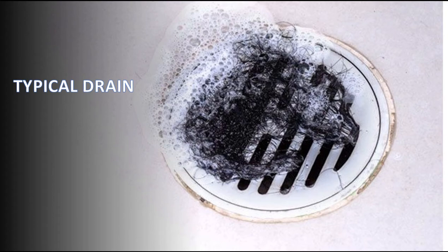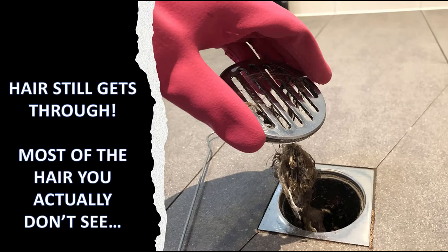In regards to getting hair down the drain — hair still gets through when you have something like a flat drain. The holes in this drain are long and open, and a lot of hair gets through. Even if you're lucky enough to pull up a drain once in a while and get this disgusting hair clog, that's just once in a while. A lot of the hair automatically slips through — you don't even see it — and it's landing in your septic tank and going into your cesspools.